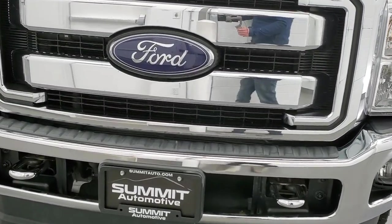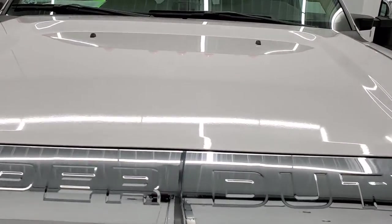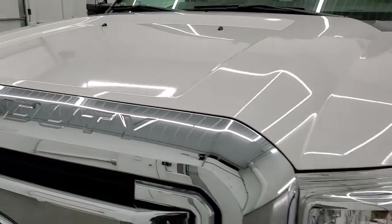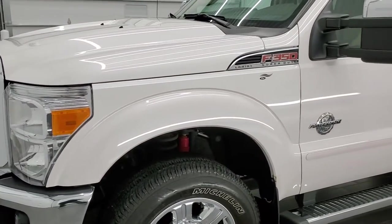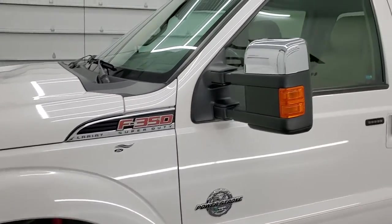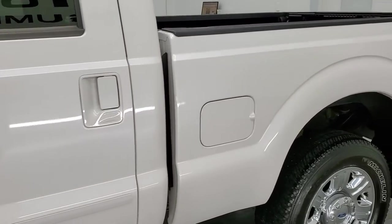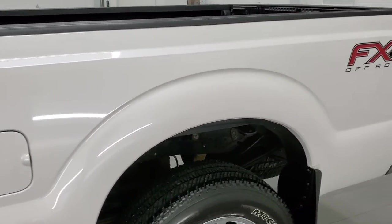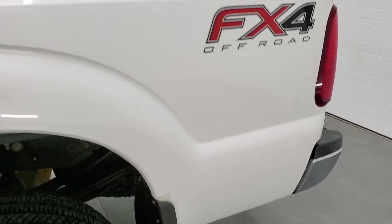We're going to go inside, underneath, start it up, and take a look under the hood in this video. White Platinum Tri-Coat Metallic is the color and we shoot all of our videos in 1080p 60 frames per second, so if you have HD capabilities on your computer, tablet, smartphone or television, I highly recommend turning them on right now because it is your best way to check out the quality, condition and options of the truck before seeing it in person.